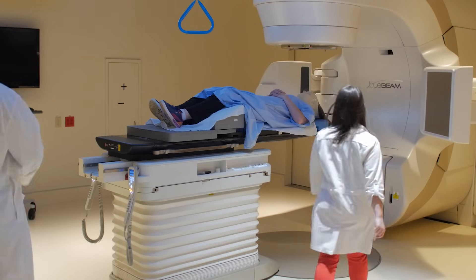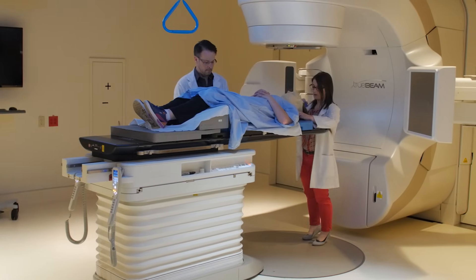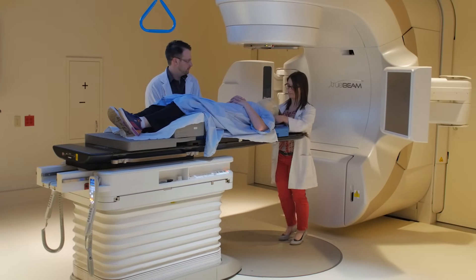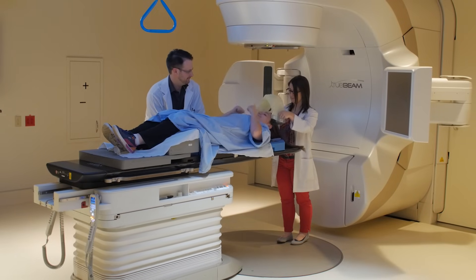Once the treatment has completed, the radiation staff will come into the room, bring the patient back down to the ground, and give them further education on how to take care of themselves during the process of radiation.